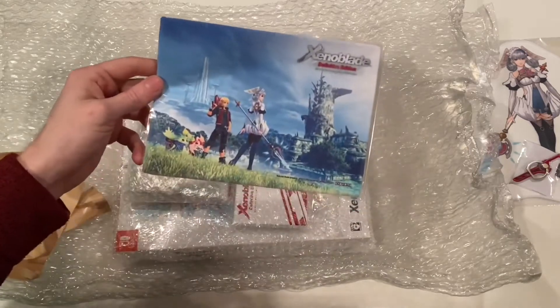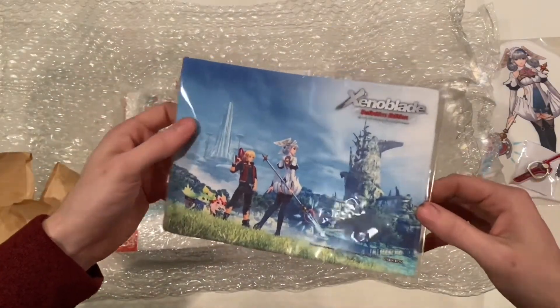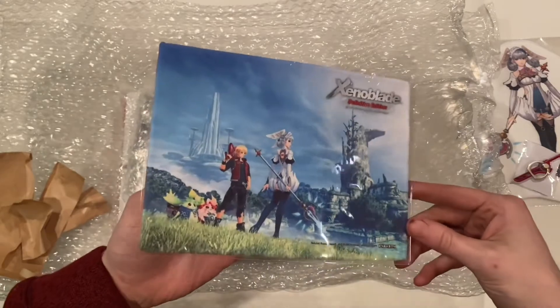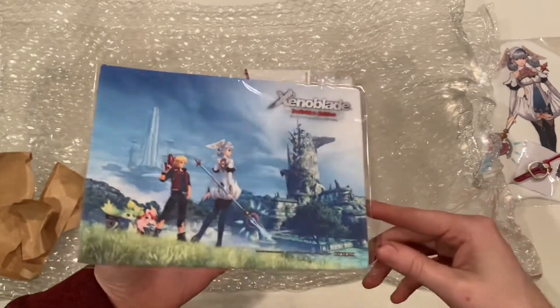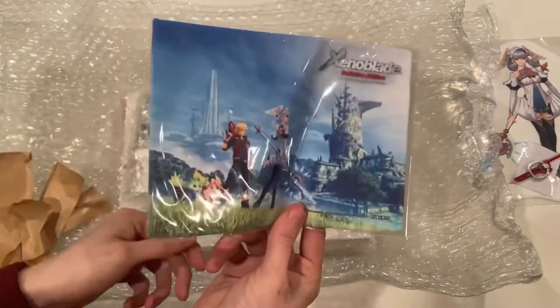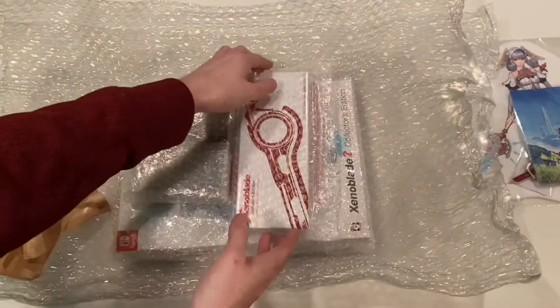Here we have the Xenoblade Chronicles Definitive Edition Future Connected microfiber cloth. This was a pre-order exclusive bonus from Rakuten Books in Japan. If you pre-ordered the game early, this is what you got as your reward.